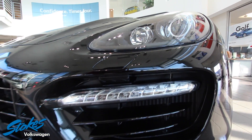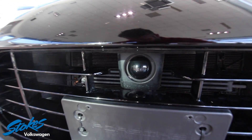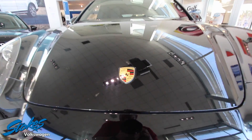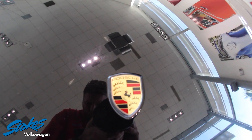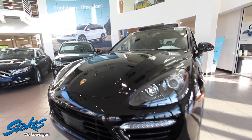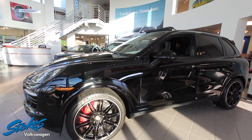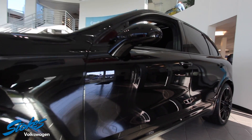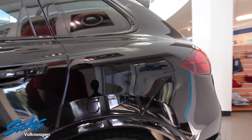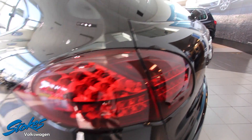You know, one thing about a Volkswagen store is we get some absolutely beautiful pre-owned vehicles from time to time. You just can't not stare at this car — it is absolutely beautiful. From the gold emblem on the front with the classic Porsche styling, the headlights to the LED lighting, the 20 inch wheels with black and chrome lip going around. It's just the perfect color combination — no dents, no dings, no scratches, garage kept. This vehicle is in pristine condition, that's why we have it sitting in the showroom today at Stokes Volkswagen.